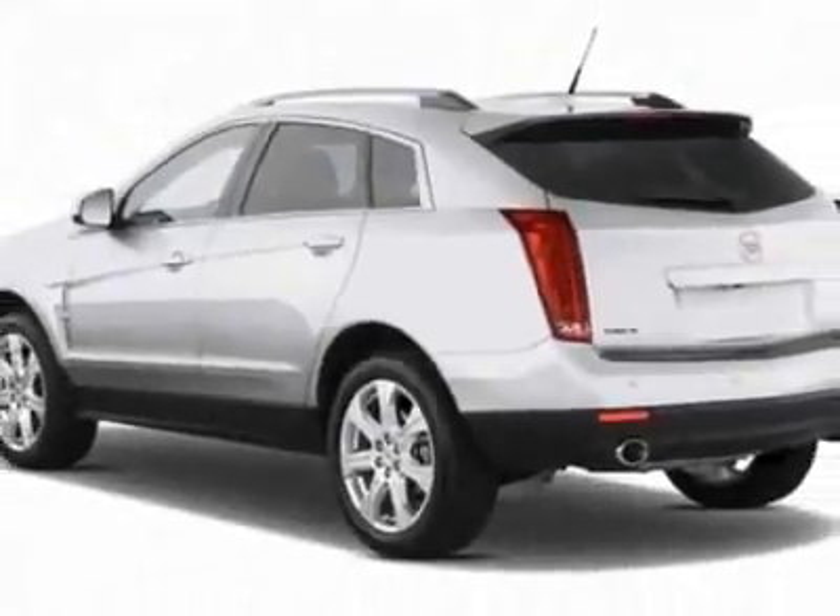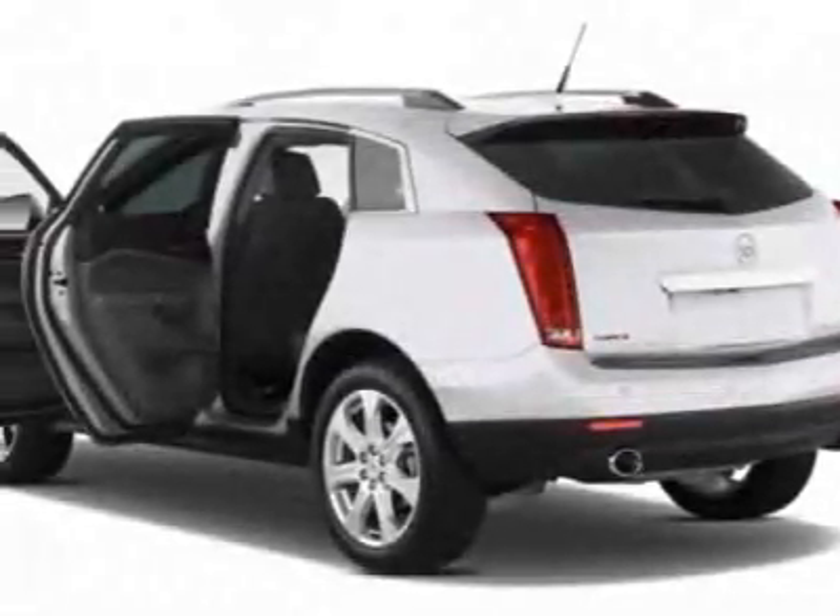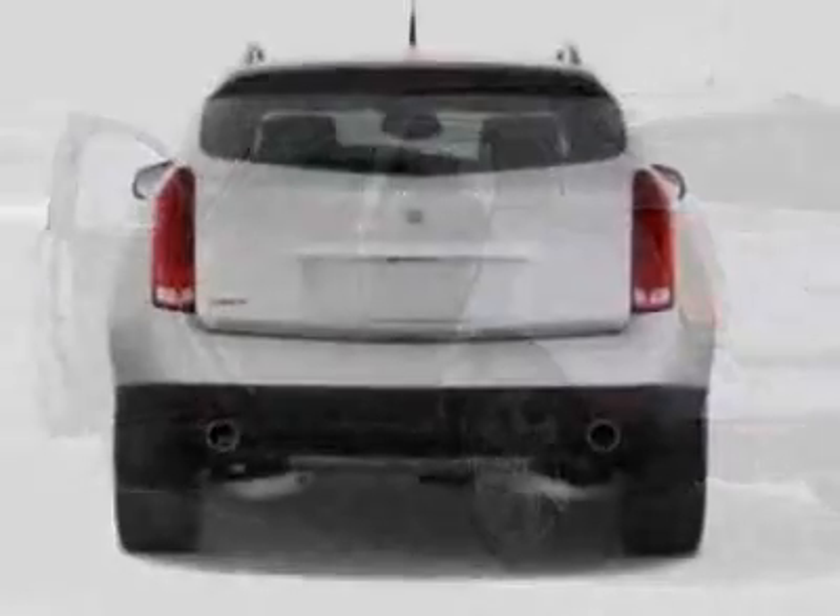This SRX boasts a 3.6-liter engine and has a 6-speed automatic transmission.